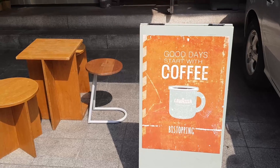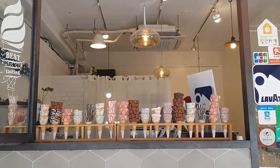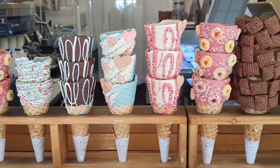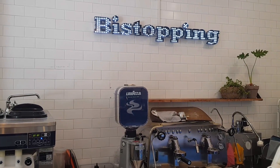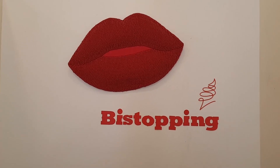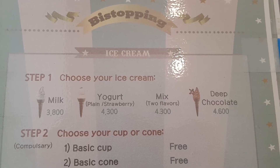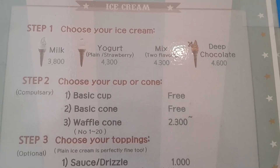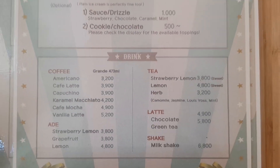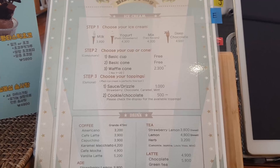As you can see, you can choose your ice cream and what kind you want, any toppings. They have drinks too, but this is the menu and the prices are pretty good here.